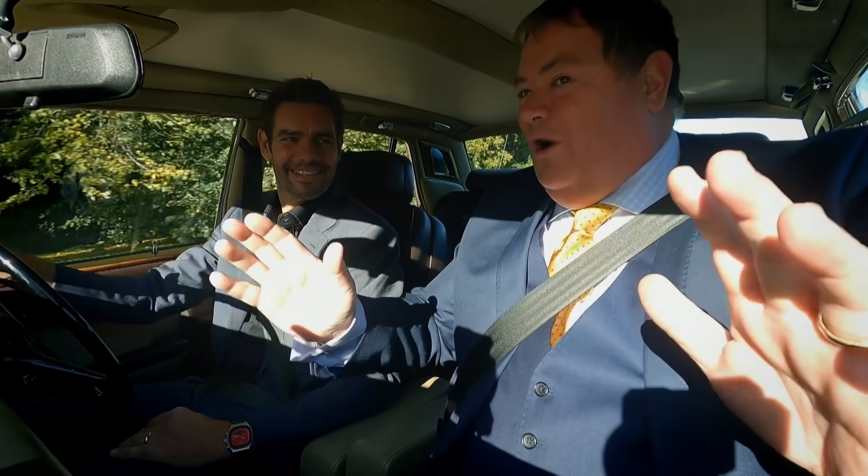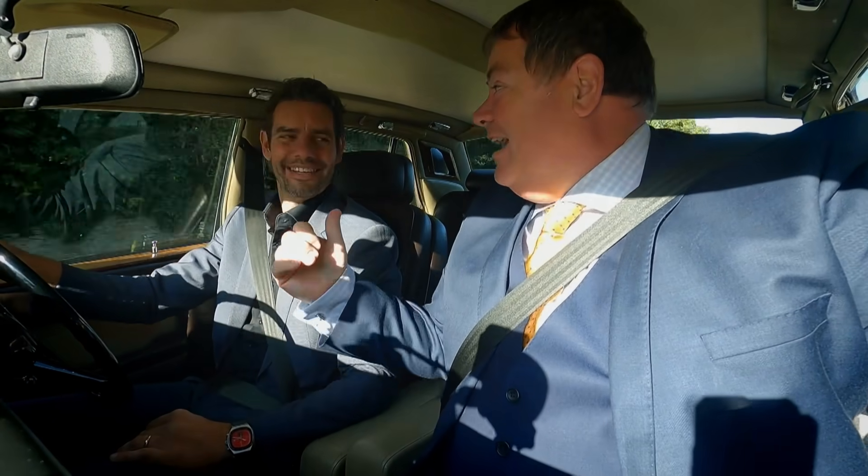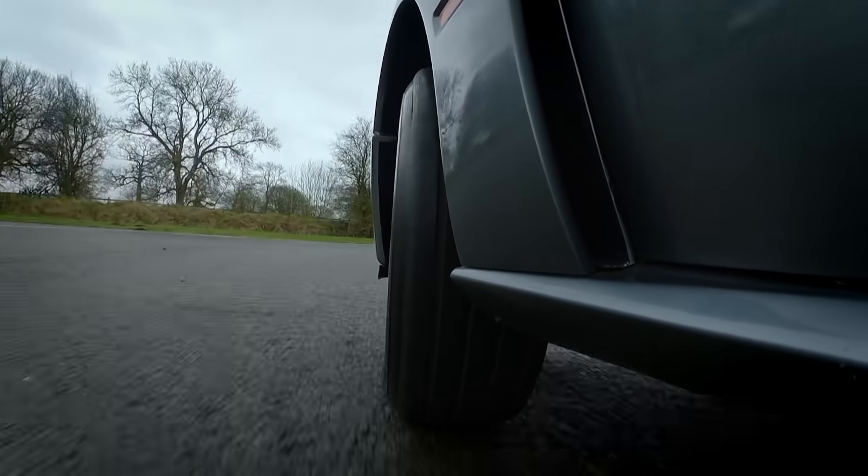Owning a Rolls Royce opens up all kinds of doors for you — or in this case, a gate. We've had separate people say it's behind that shutter.